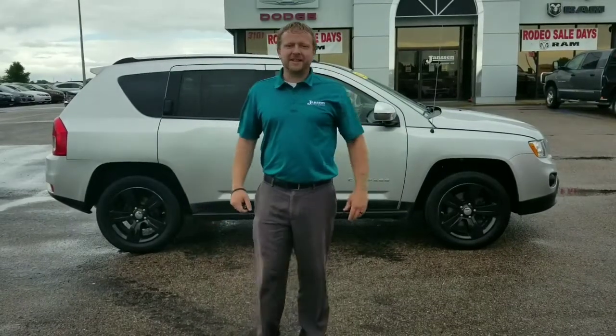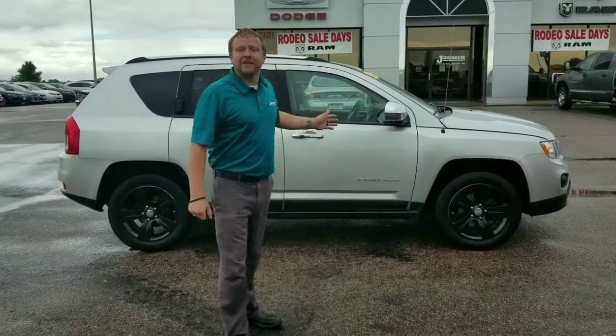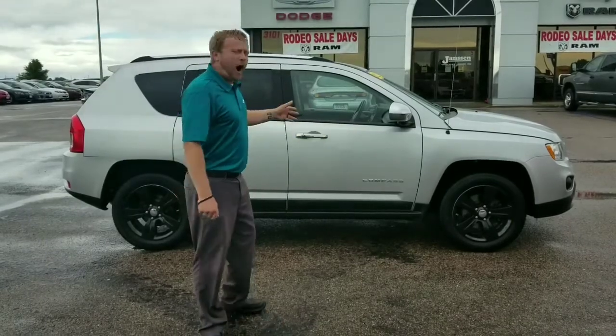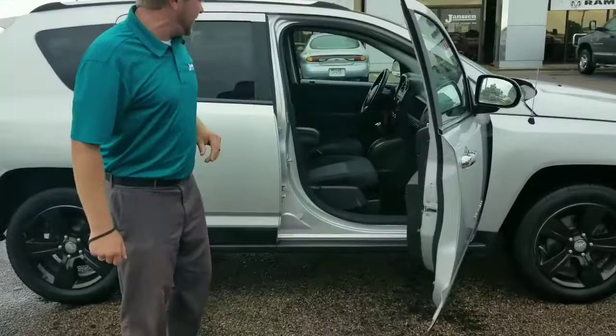How's it going everybody? Jason at Janssens once again for Dan's Deal of the Day. Today I have a 2011 Jeep Compass Latitude. This one has a 2.4 i4 automatic transmission, just fresh out of the detail bay. Check it out.